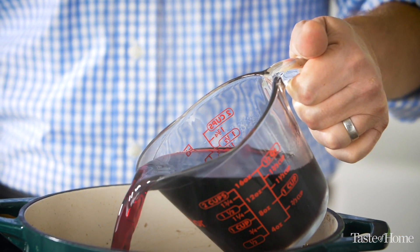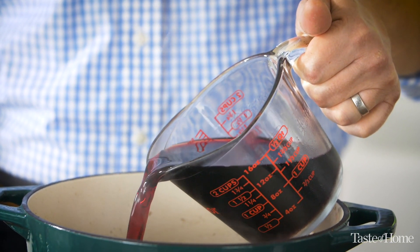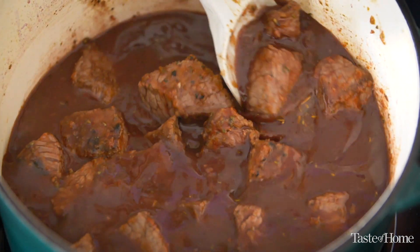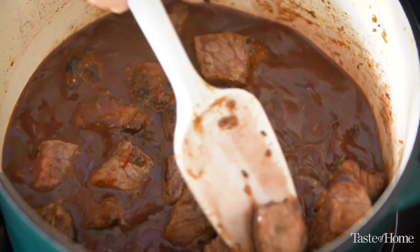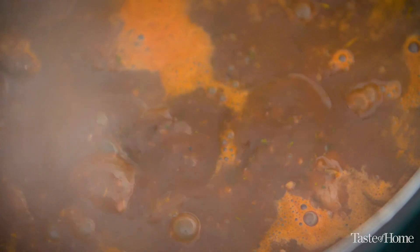One of the key ingredients of this stew is red wine. We start with a lot of it — two cups in fact — and then reduce it down to concentrate the flavor even more. Classically, red wine and beef go really well together, so it's a great addition that builds one extra layer. If you don't have red wine, go ahead and substitute beer — that's another classic pairing with beef that works really well.